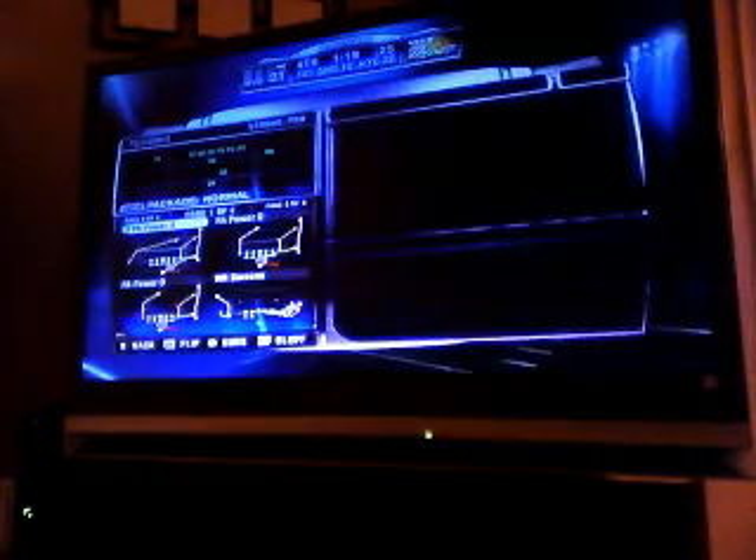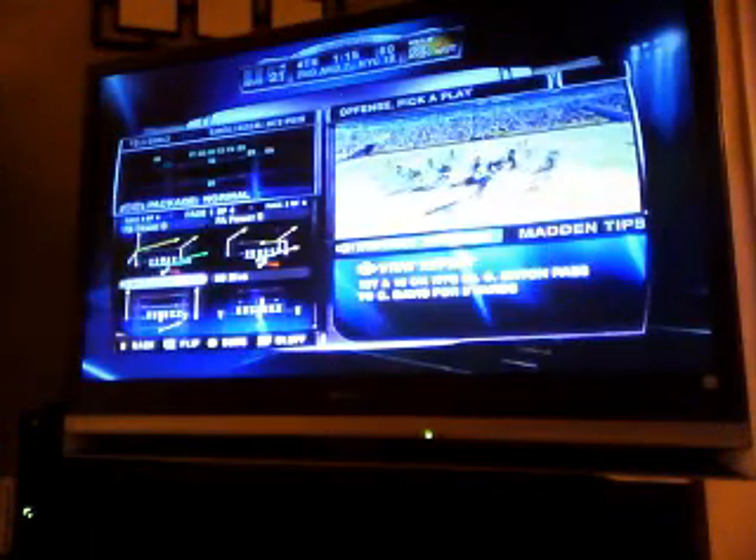If you can play mistake-free from here on out, you should be able to walk away with this victory. Pittsburgh lines up in a double tight set — on play action, makes the catch — he's dropped at the 19-yard line. The defense just ate that one up. You're not going to fool this defense on plays like that very much. At least he got the ball out of there though.